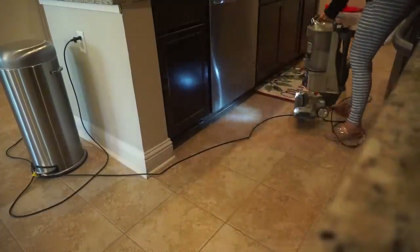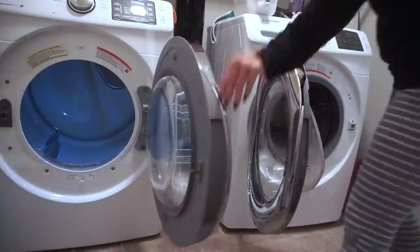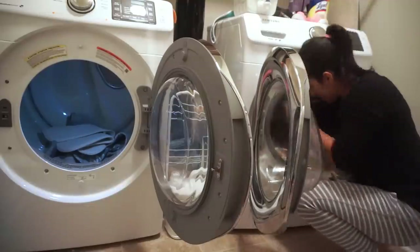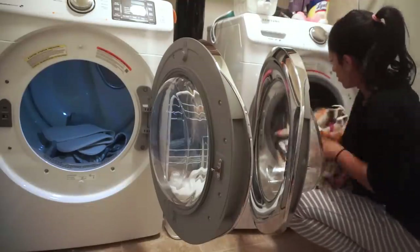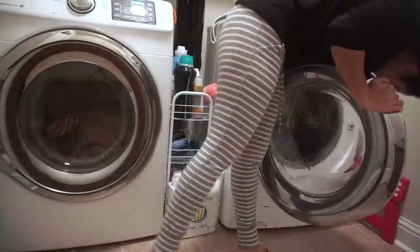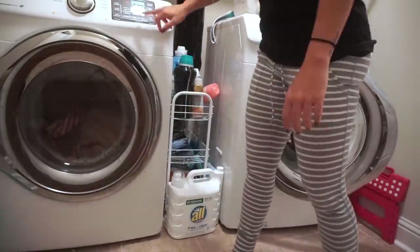Once I'm done vacuuming the kitchen and dining room area, I'm going to switch the wash because if I don't do it now I will completely forget about it and end up having to rewash it. So I'm just switching it over to the dryer, and then we're moving on to the bedroom.